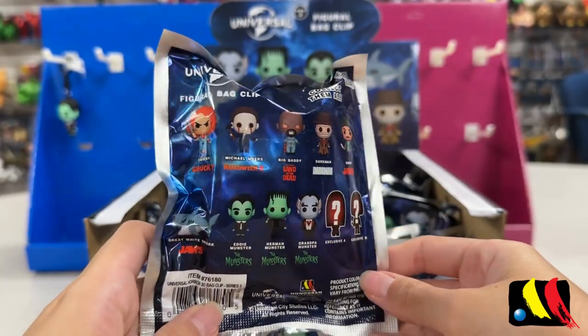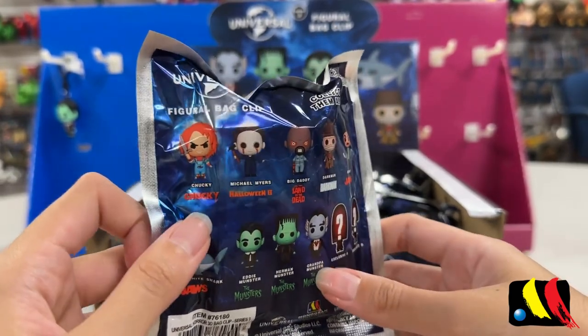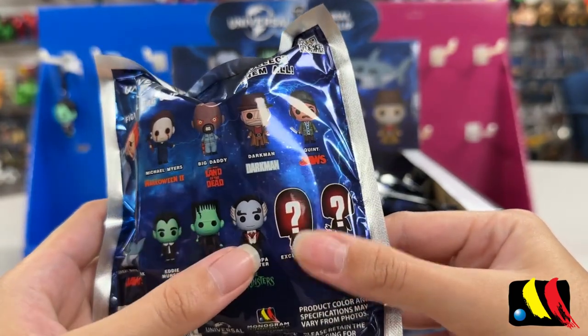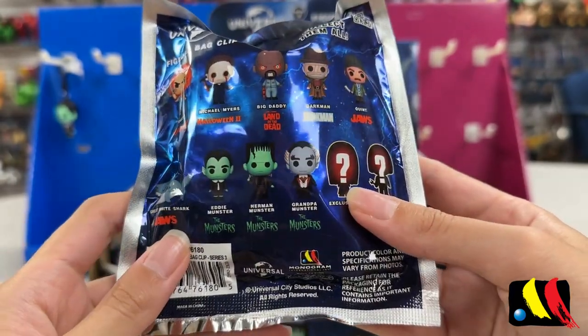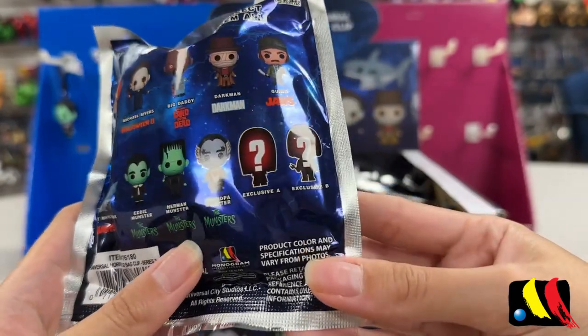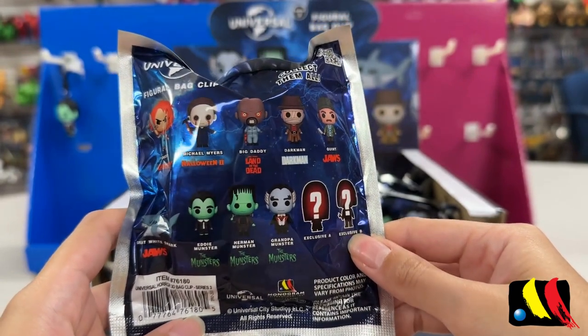Here is an overview of the characters that you can collect. We have Chucky, Michael Myers, Big Daddy, Darkman, Quint, Great White Shark, Eddie, Herman, Grandpa Monster, Exclusive A Chase, and Exclusive B Chase.